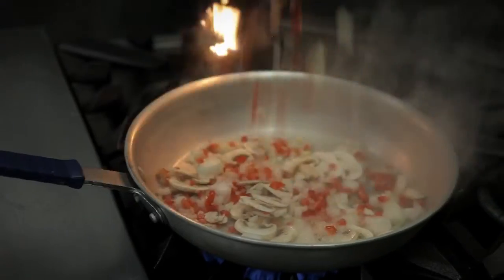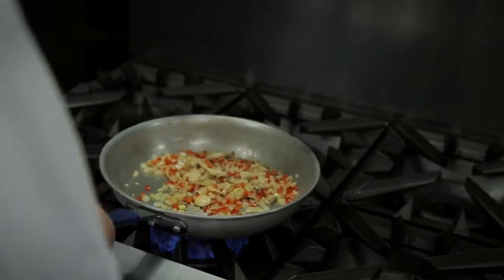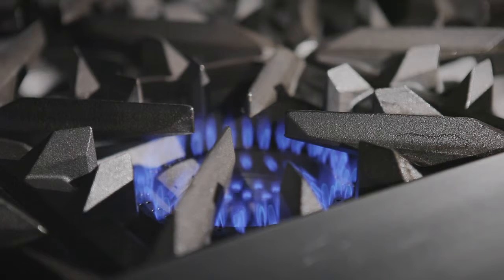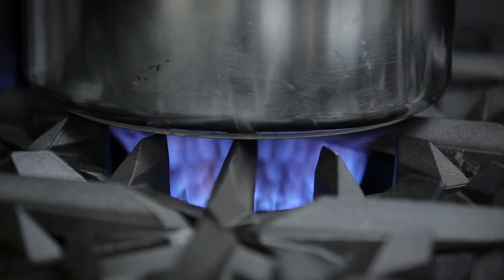Our large burner head gives a great distribution of heat for an even sauté pattern. When we use that burner design and pair it with an aeration ball that helps concentrate the heat from the burner to the bottom of the pan, and our unique blade grate design that minimizes the amount of surface contact the pot has to the grate and allows more flame to directly impinge on the pot, we deliver superior boil times to our competitors.